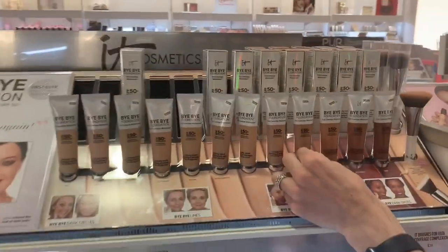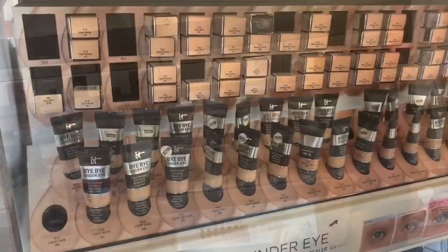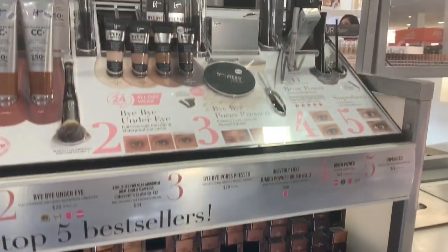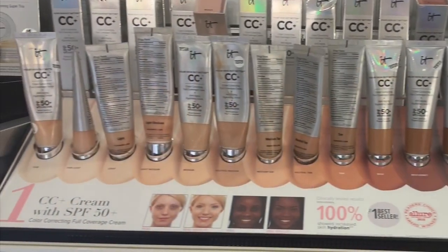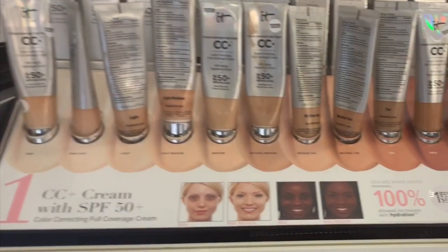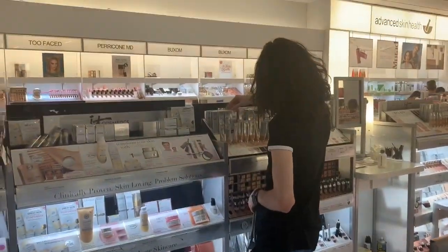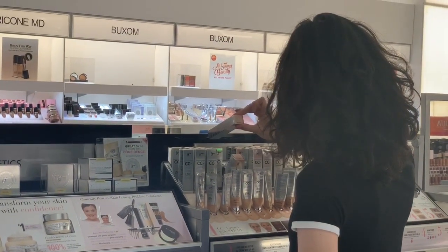The CC cream lasts, I kid you not, for like four to five months. It's worth the $39. So I'm also wanting to get a darker shade to contour with, and I prefer all of my makeup items to have some form of physical sunscreen. While I'm looking for a deeper shade, I was thinking maybe I should just get a darker shade of the CC cream, but that's too expensive to buy when I'm only going to be using it like once or twice a month.